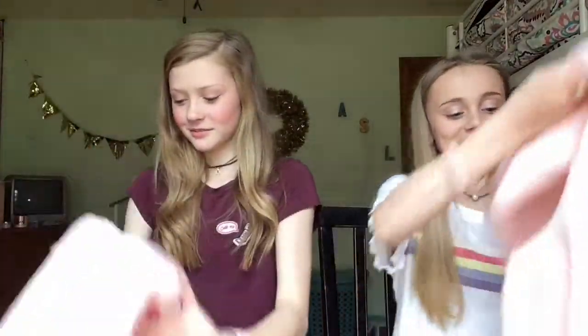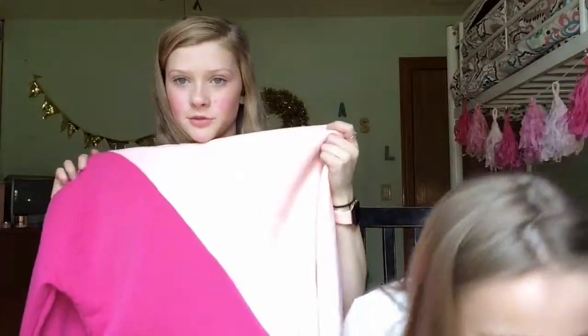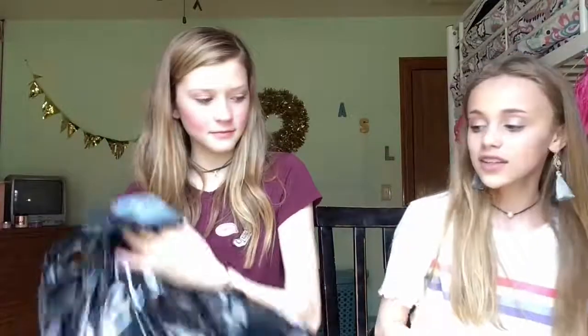The first store we went to was Room 21, and we never go there — this is actually the first time. We found some good deals and we both got the same thing. It's this crop sweatshirt and it was only five dollars. It's so soft and really cute. I feel like in spring and summer you can wear it with shorts and it'll be cute.